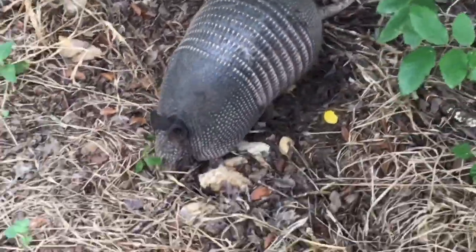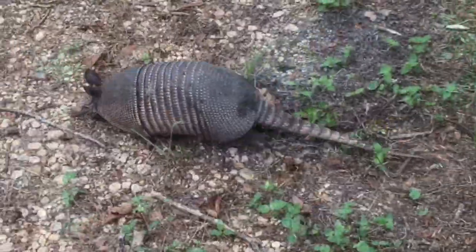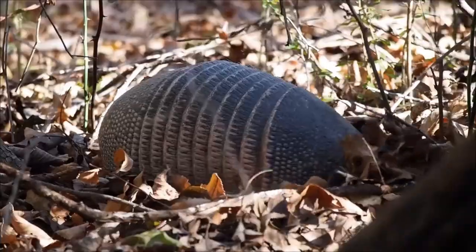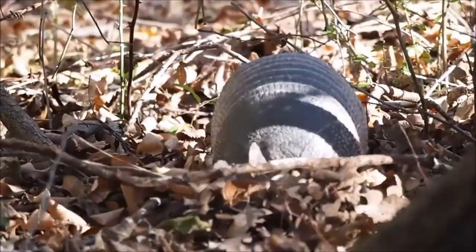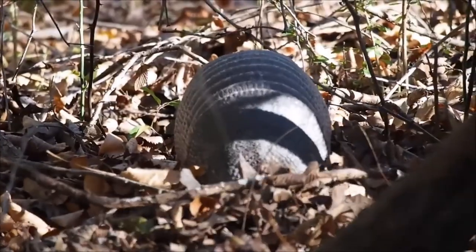Roly-polies get their family name from armadillos, who also roll up into defensive balls. However, while all roly-polies roll up, not all armadillos can form this defensive ball.